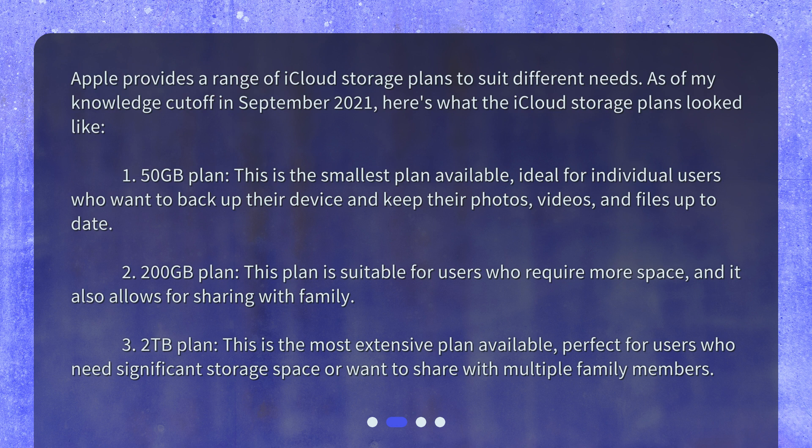1. 50GB plan: This is the smallest plan available, ideal for individual users who want to back up their device and keep their photos, videos, and files up to date. 2. 200GB plan: This plan is suitable for users who require more space, and it also allows for sharing with family.